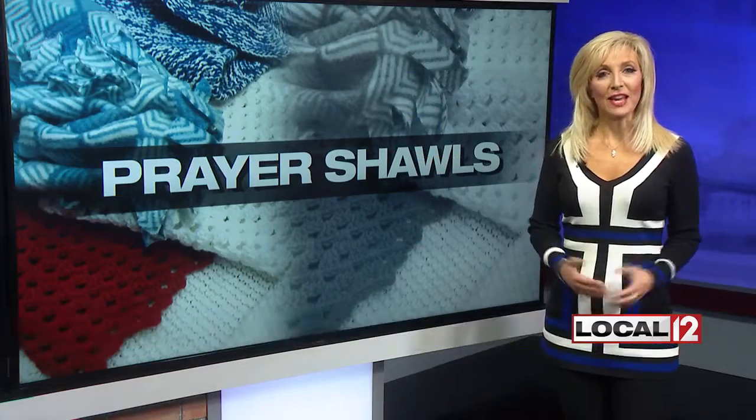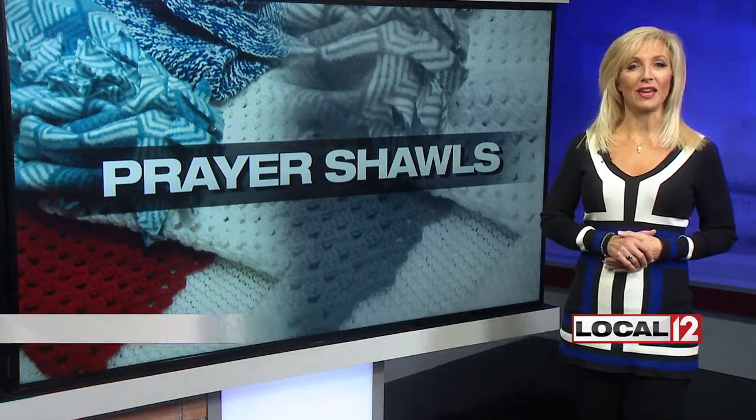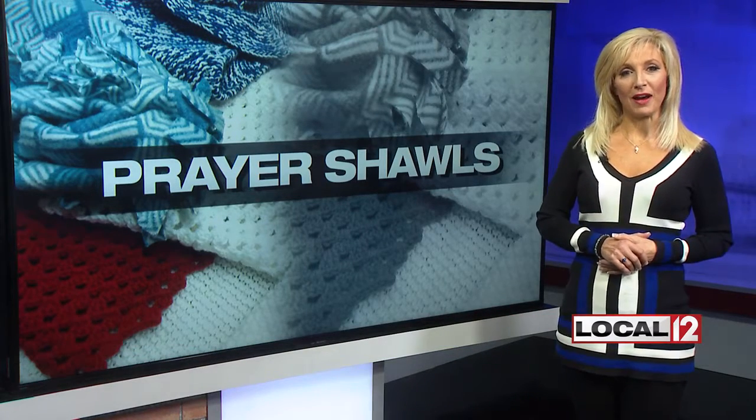Health care providers say something small can help patients in a big way during and after a hospital stay. Liz Bonas is here to tell us more about it. Hey Liz. Hey guys, good evening to you once again. Quite often when we think of what we need to get better in a hospital stay, we think about treating the body.